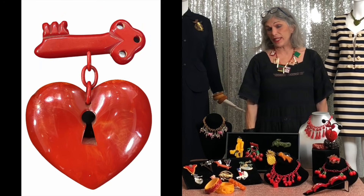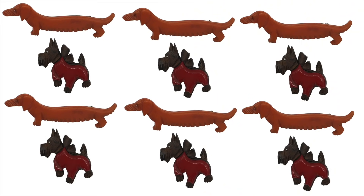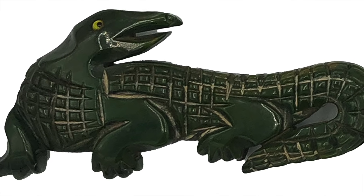Hi everyone, me again. I am so excited because this week we're doing an episode on Bakelite, specifically that form of plastic. But before we get into it, I want to say thank you to all of you for your continued patronage, your wonderful comments, and also for your care and concern. Just a quick note that I am pretty much fully recovered and feel very blessed and very grateful.